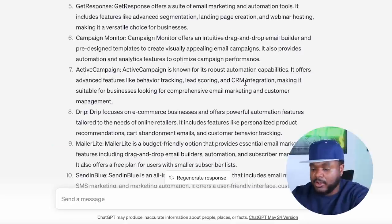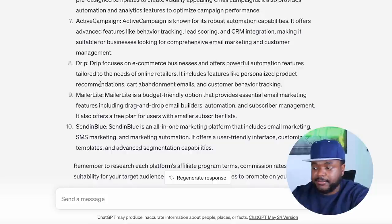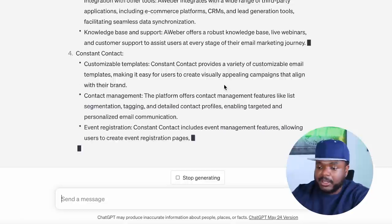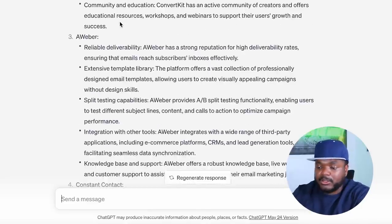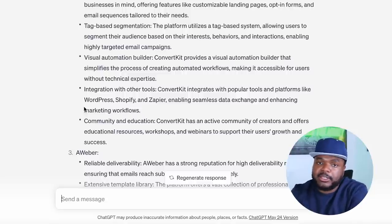ChatGPT comes back with all these different companies I can include in the blog article — it makes the whole process really easy. I would have had to spend hours researching which affiliate products to promote, but within 30 seconds I've got 10 different companies. I can take it further and ask it to give me five main talking points about each company, so I have inspiration for writing the entire article without having to think about what to write.